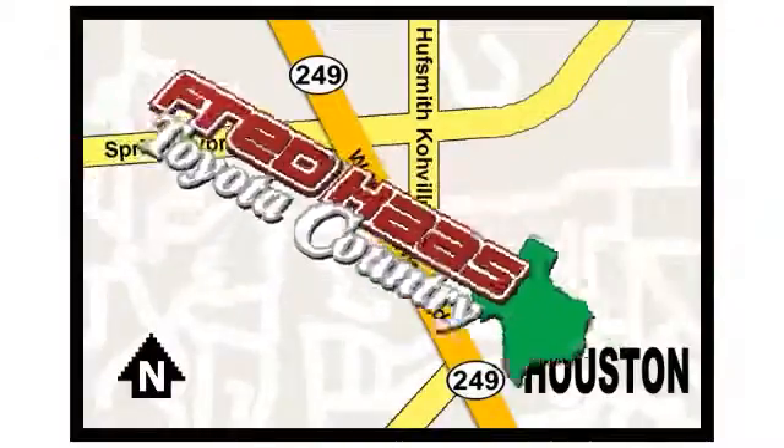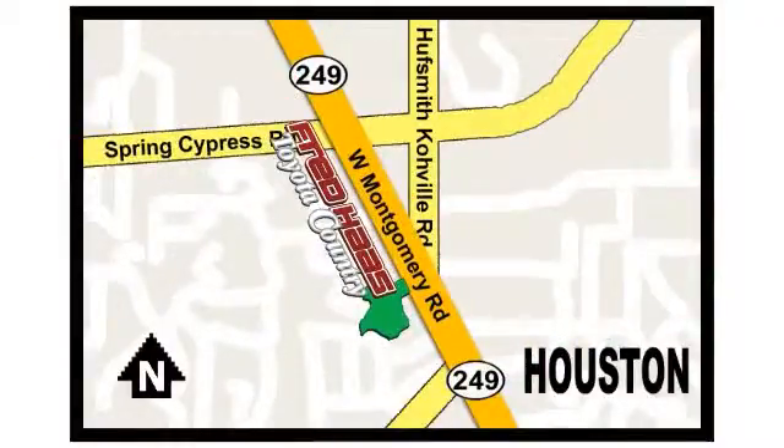Fred Haas Toyota Country, Highway 249 in Spring Cypress, just two miles north of Willowbrook Mall.